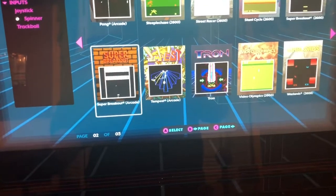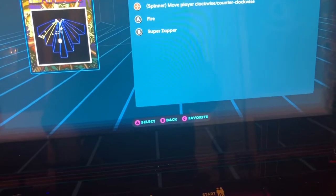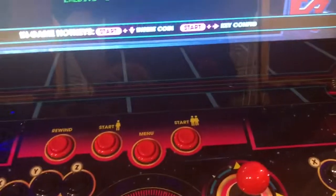Pong, Super Breakout, Tron. Tempest is another good one to show with the spinner. You can even use the trackball for this too. Let me show you guys trackball on Tempest.